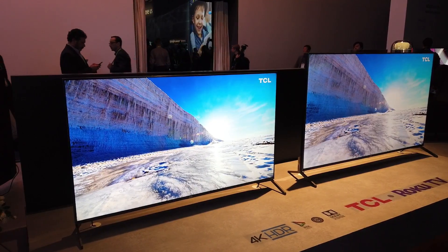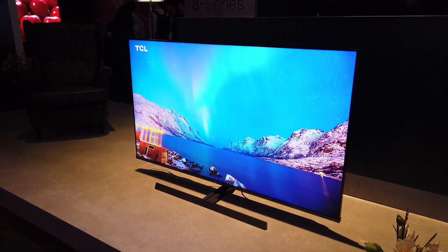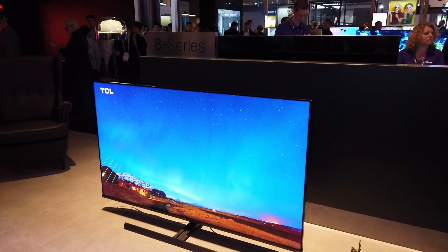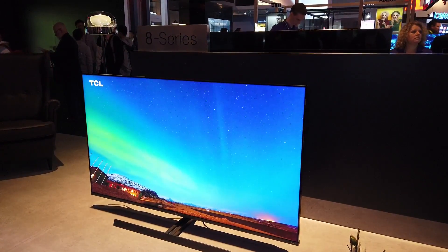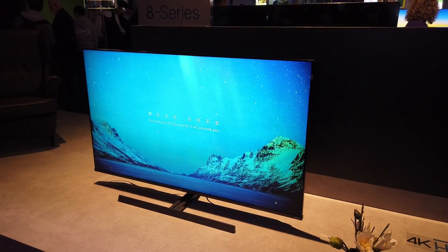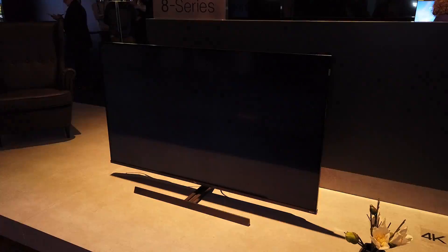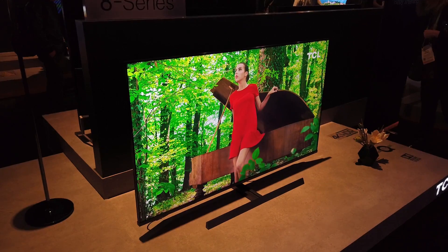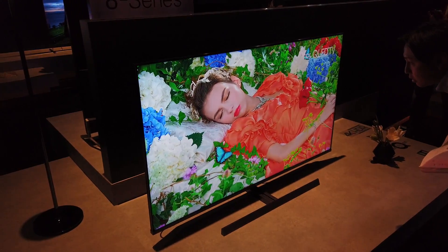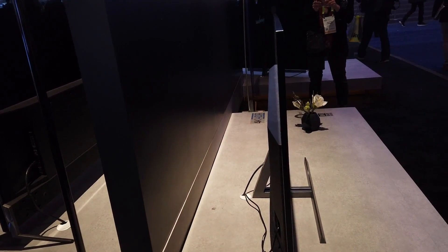TCL is also coming with a quantum dot TV. This is their 65-inch — they want to call it the 8 Series, but that's not set in stone yet. What this TV brings to the average consumer is quantum dot technology and quantum contrast. The quantum dot technology gives the consumer the full spectrum of colors available on the DCI P3 spectrum, so you'll get much brighter, more intense color — a much broader color volume — and the longevity is quite a lot more than what you'd get from an average LED screen TV. This is also full array.